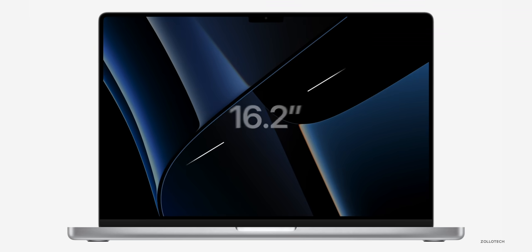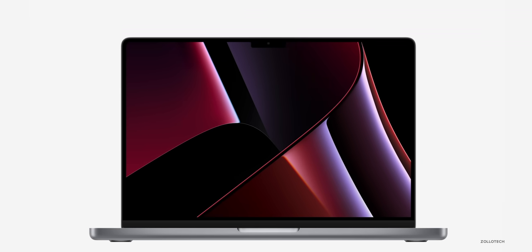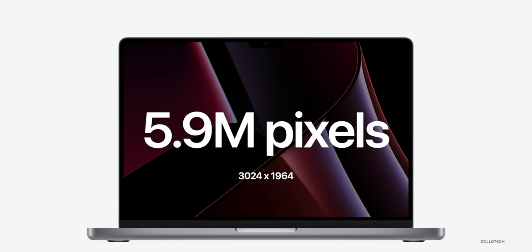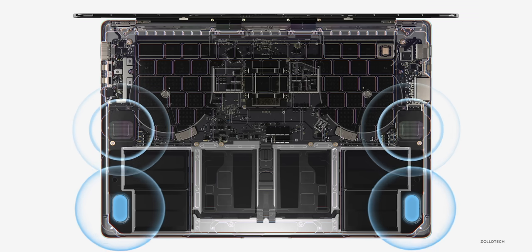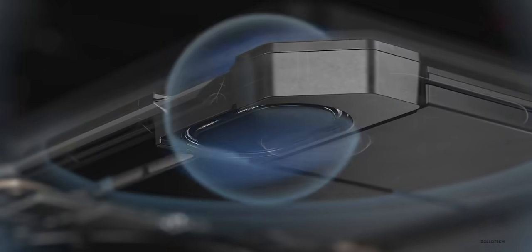The display is 16.2 inches or 14.2 inches depending on which one you get. There's no difference between the MacBooks — both get all of the displays, all of the ports, all of the speed. You really aren't compromising between either of them. However, you do get more battery life, up to 21 hours on the 16-inch. There are also better microphones, better speakers — two woofers with two tweeters — and a 1080p webcam.